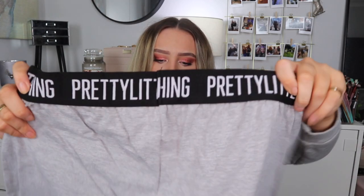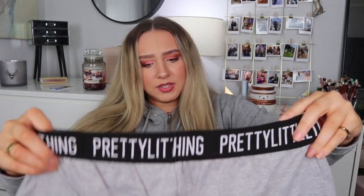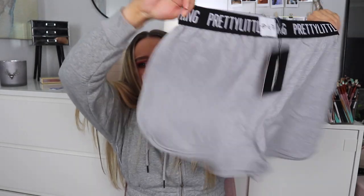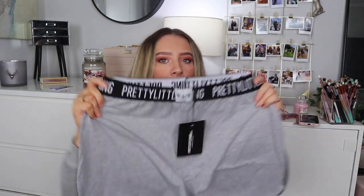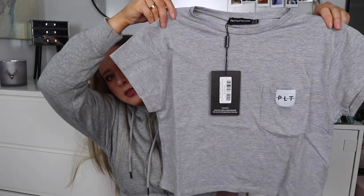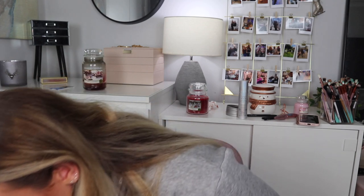The last pajama item is a gray PJ t-shirt and short set for £14.40 in a size 10. The shorts look quite big but cute — they're cozy shorts with a really nice waistband. The top is just a basic little t-shirt, which I think is quite cute.